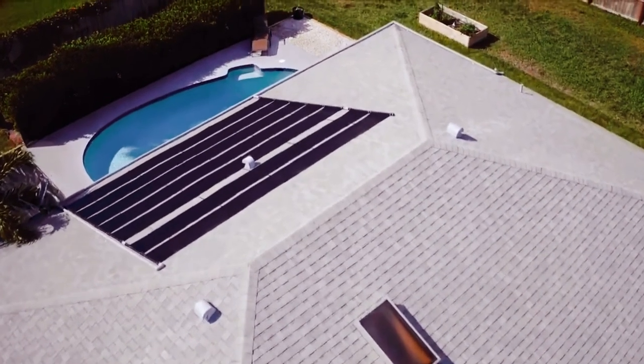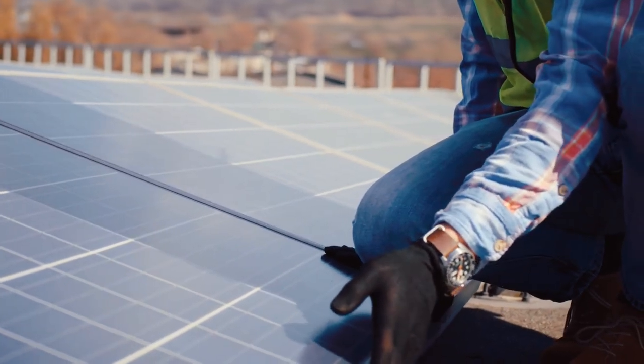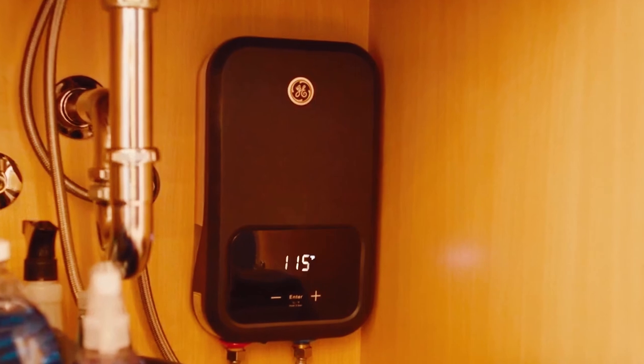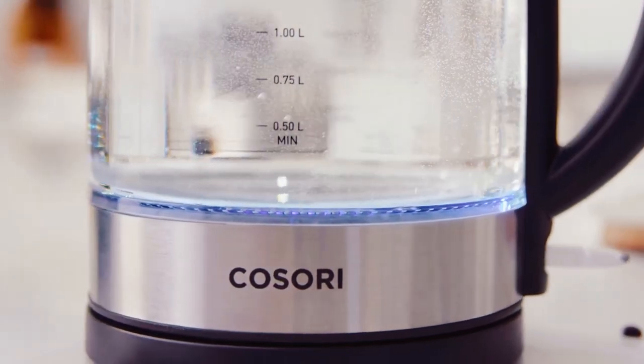A water heater is now a must in every home. However, there is no denying the heavy cost this necessity puts on our pockets. Most households use electric water heaters every day to ensure there is a steady supply of hot water in the house. Did you know that heating water electrically accounts for about 30% of your electricity bill?